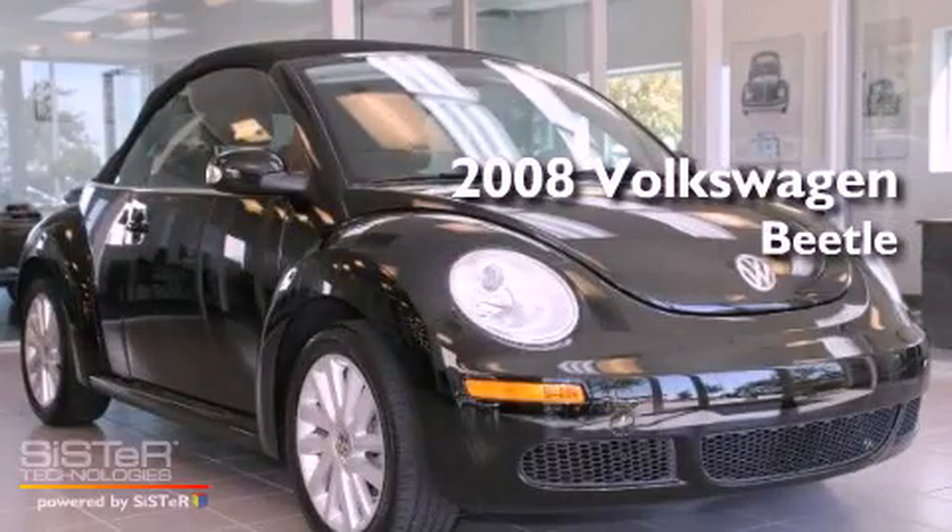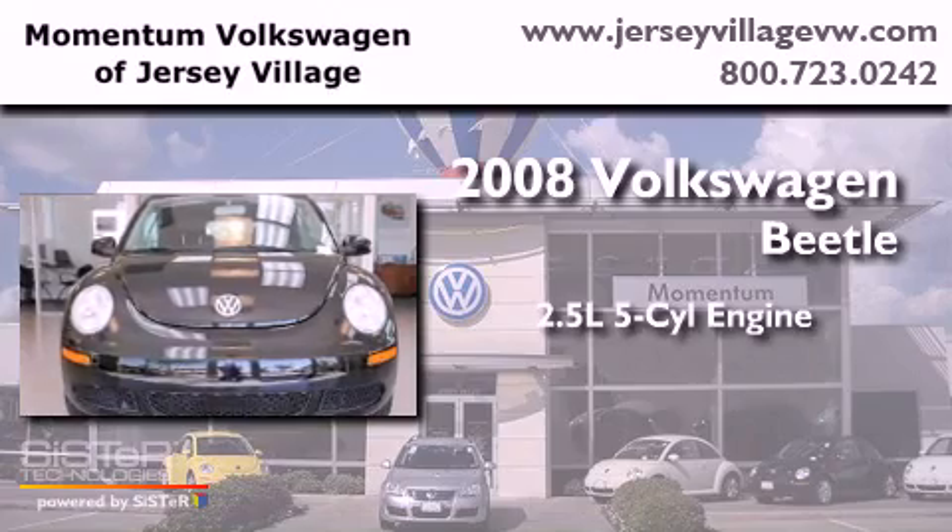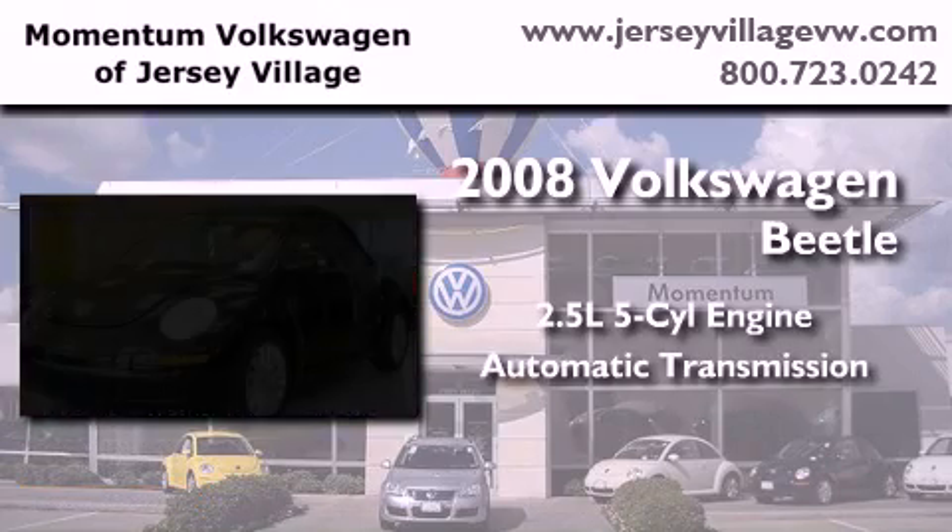This is a certified pre-owned 2008 Volkswagen Beetle. It features a 2.5 liter 5-cylinder engine and an automatic transmission.